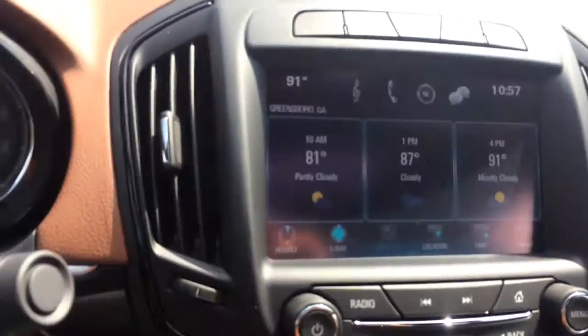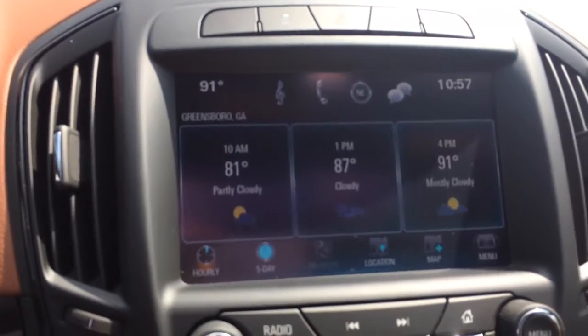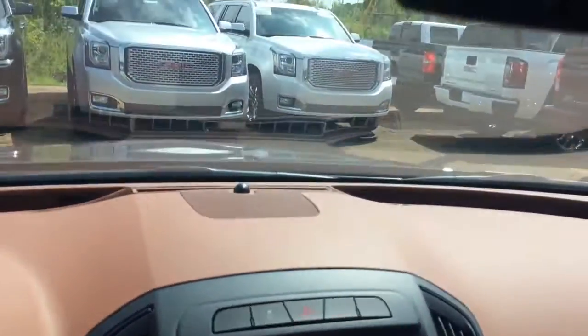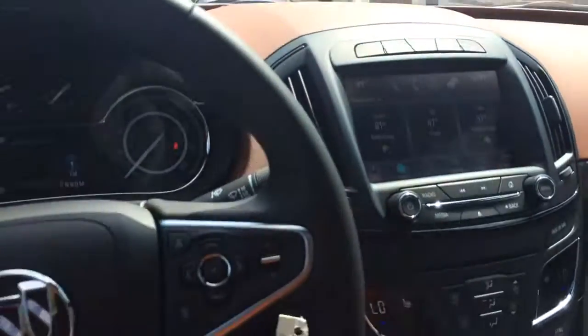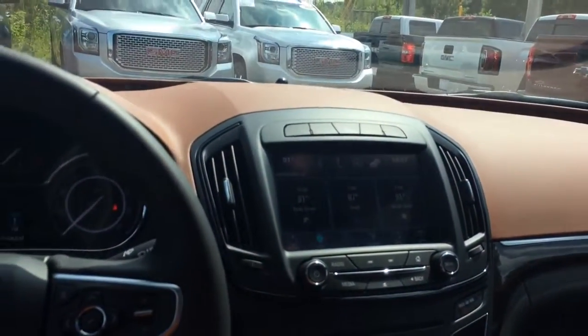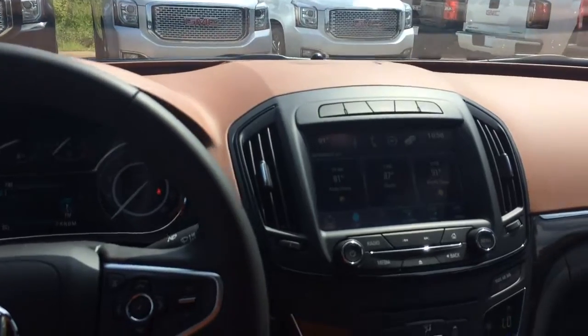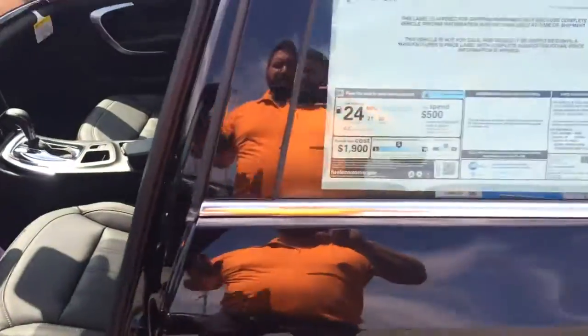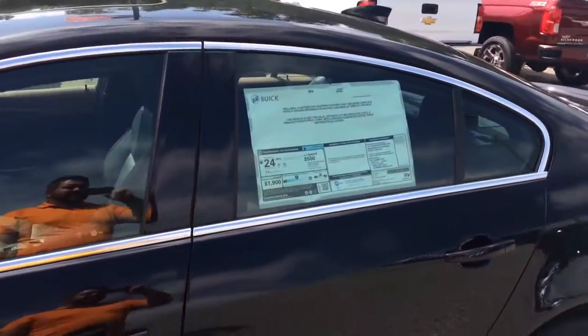Let me show you what that backup camera looks like — there you go. Got your OnStar automatic crash response. Everything is here — the only thing missing is y'all. Just give me a call, Brandon Rutherford, 706-453-2500, get y'all in here and take a test drive on this brand new Buick Regal.